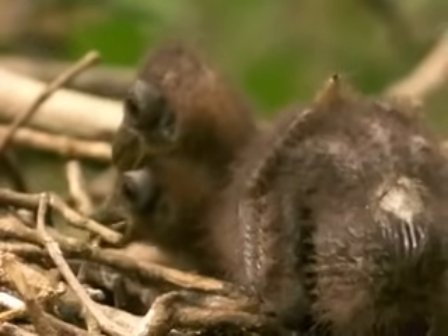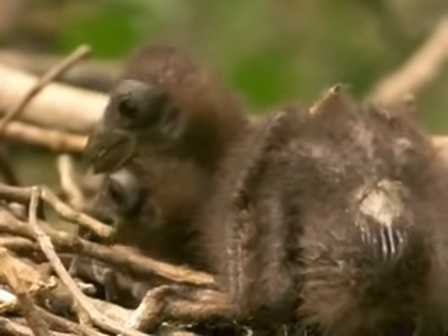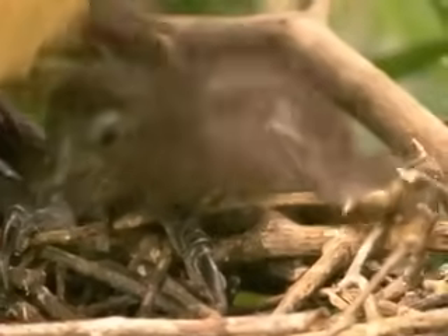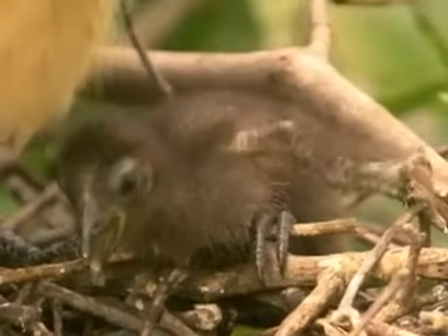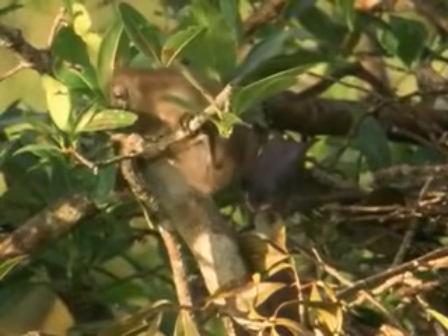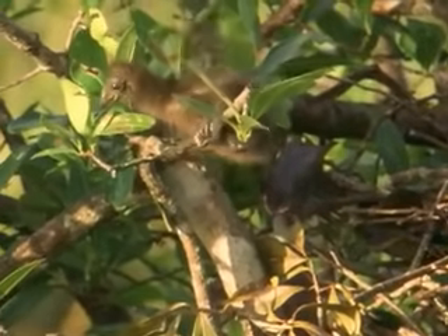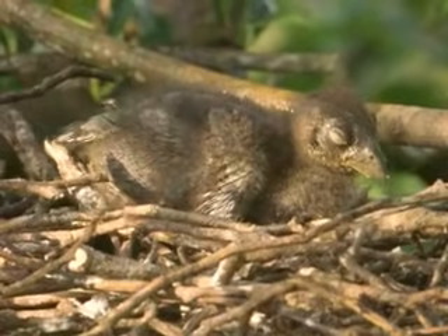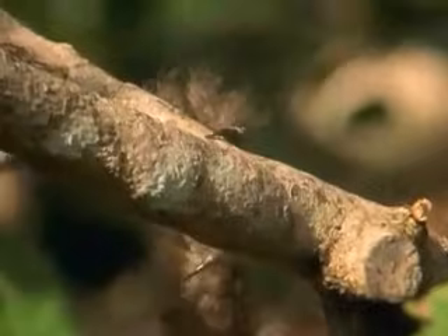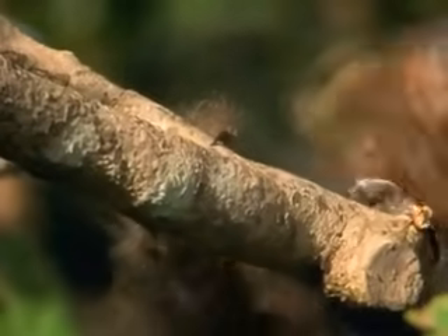These are young hoatzin, sitting on their nest in a South American swamp, still guarded by their parents. A hoatzin chick has an adventurous disposition and starts clambering about when it's only a few days old. The hooks on its front limbs are obviously very useful in keeping it secure until such time as they become feathered and reliable wings. One can imagine that archaeopteryx used them in much the same way and for much the same reason.